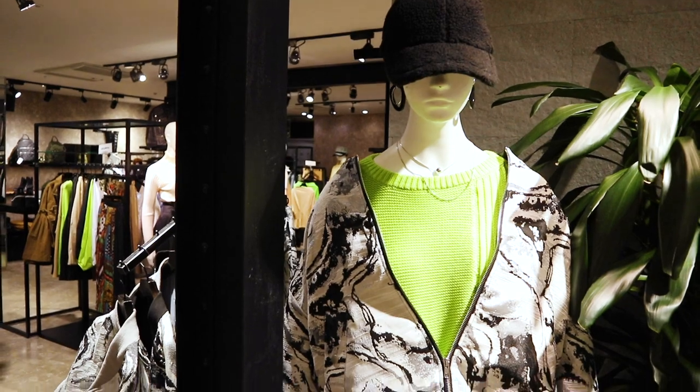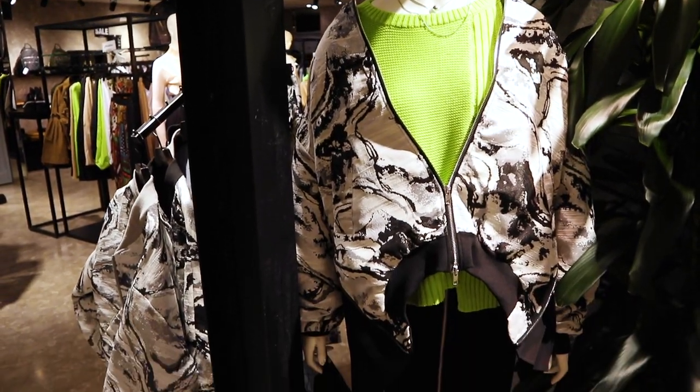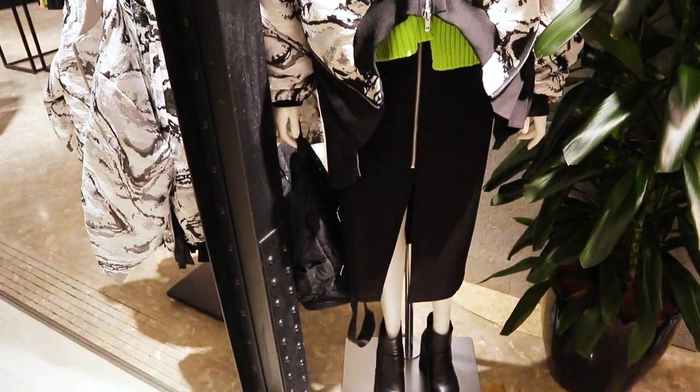One of the first outfits I found was this really cool sporty outfit that had a neon green top and a really cool bomber with a black and white pattern, paired with a nice mid-length black skirt. I thought it was really cool because it was a nice balance of sporty and girly, which is something I really gravitate to.